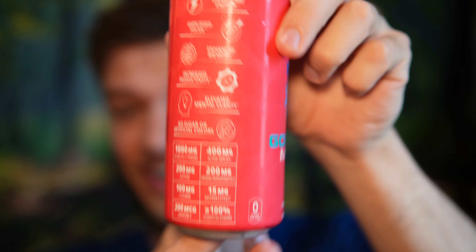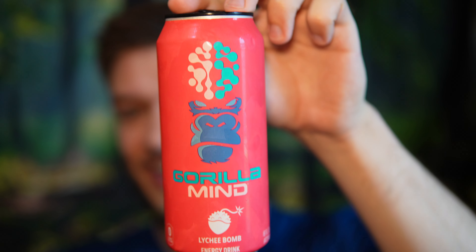Gorilla Mind is made by More Plates More Dates — Derek, if you know him, another Canadian. This is supposed to help out mental clarity and we're gonna see how this goes. The Gorilla Mind energy matrix looks pretty solid to me, and it's only five calories per can. Let's get into it.